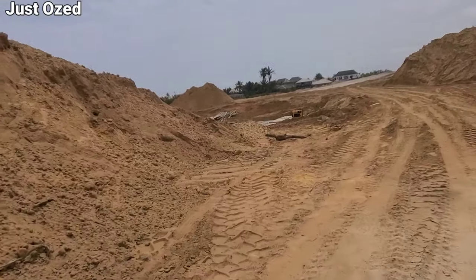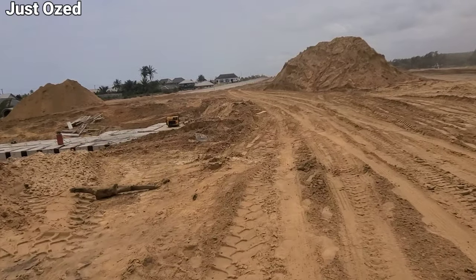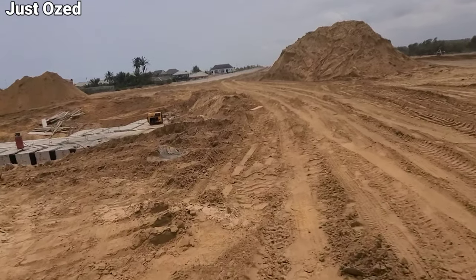Sandfilling started from this section heading towards Chakunde, while the other team at Chakunde is also coming towards this direction — I propose they will meet at a particular point. This is how far they've come on the project.